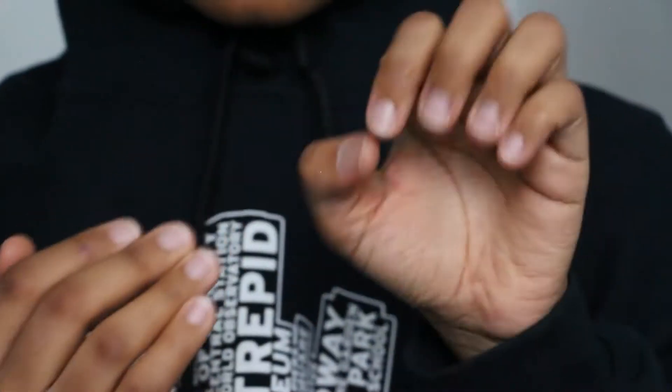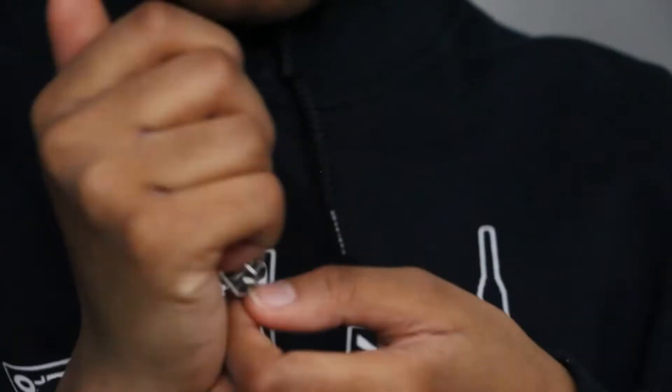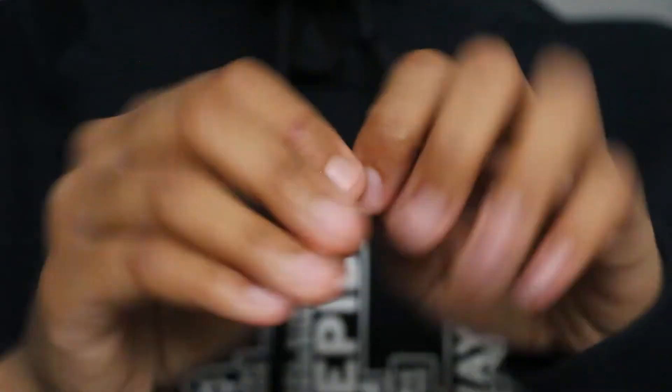The first step is going to be cutting my nails. My nails are cut and short and I love them. Now I'm going to check some henna designs on my phone.